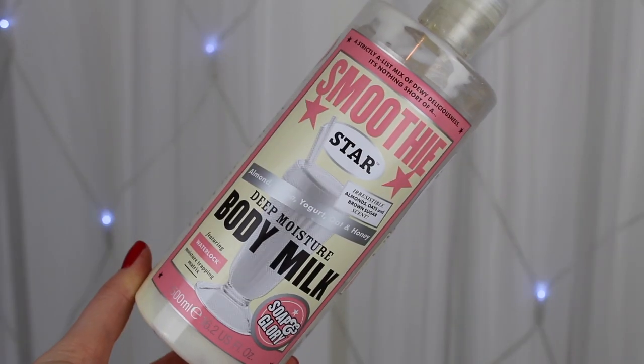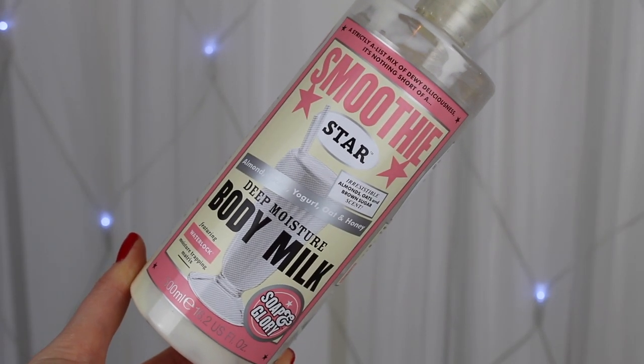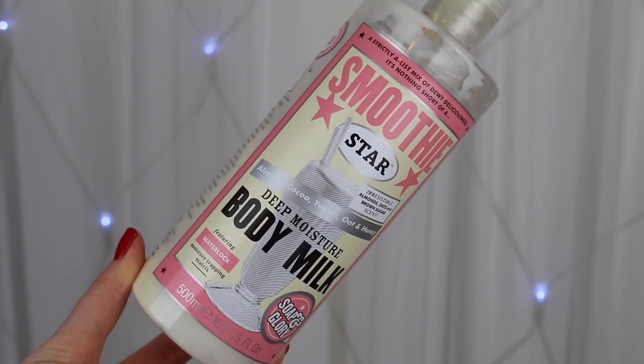The other body moisturizing empty is the Smoothie Star Deep Moisture Body Milk. This is a very moisturizing body lotion — the difference from the butter is it has more of a runny consistency. I loved using this at night. It's super moisturizing and perfect for anyone with very dry skin, as it has almond, cocoa, yogurt, oat, and honey in it. It smells like a really luxurious yogurt and I will definitely be buying this again.